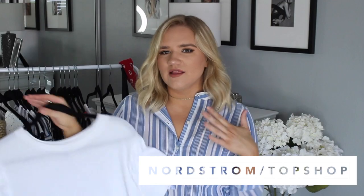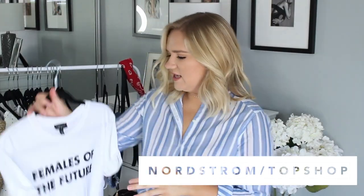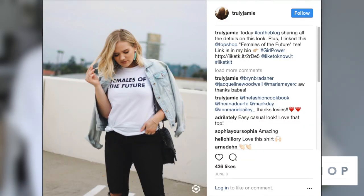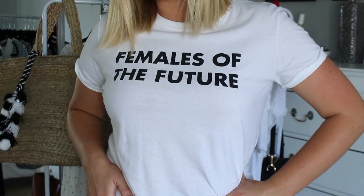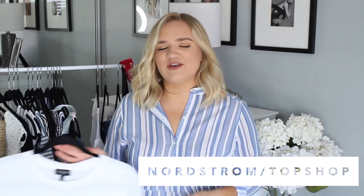The next one you've actually seen on my Instagram and blog — it's my favorite t-shirt right now. It says 'Females of the Future' and I love the text, font, and style. I did a whole blog post on this look and showed how I style it, so I will link that below. Next up I have some swimwear.